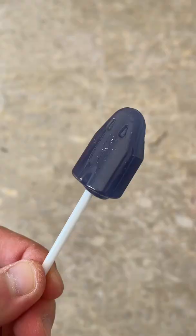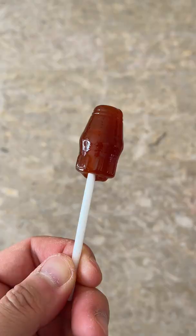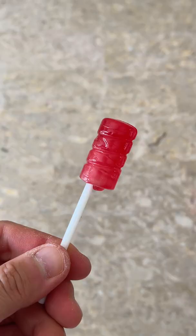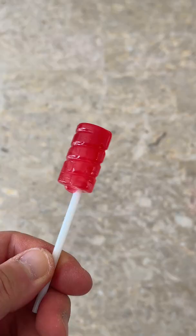My favorite was the Jaws Bar candy. They tasted exactly like the ice cream but in candy form. The Coca-Cola and the watermelon candies were also pretty good as well. The Screw Bar, however, was the only one that didn't really taste like its ice cream form. It just tasted like any ordinary sour candy.